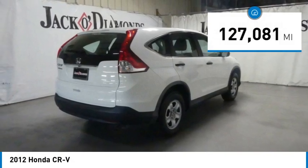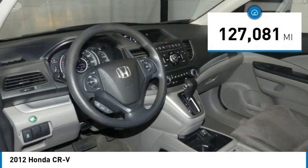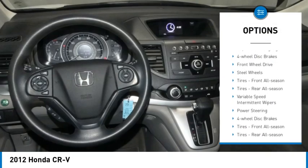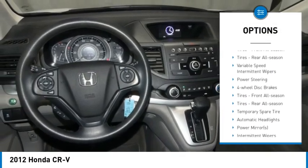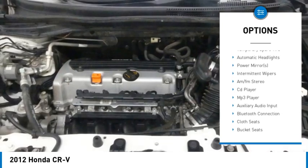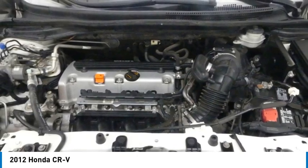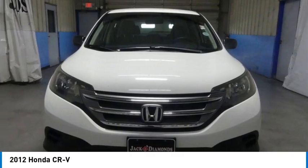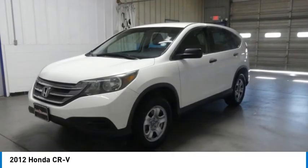This vehicle has less than 130,000 miles. Here are some of this vehicle's great options: Brake Assist, Traction Control, Stability Control, Daytime Running Lights, 4-Wheel Disc Brakes, Front Wheel Drive, Steel Wheels, Front All-Season Tires, Rear All-Season Tires, Variable Speed Intermittent Wipers.